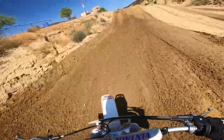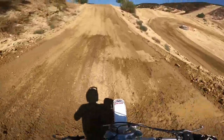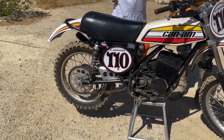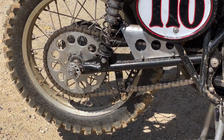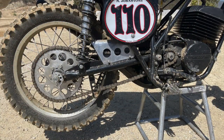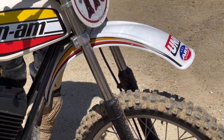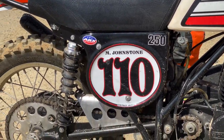It's a 1974 MX-1 hybrid. It's a '74 TNT frame, which makes it vintage legal. It has a 1975 250 GP motor, which is kind of limited — they only made a couple hundred GP motors or GP bikes. It has updated 1976 forks, a little bit longer travel, magnesium hubs. It's about 209 pounds with gas in it.